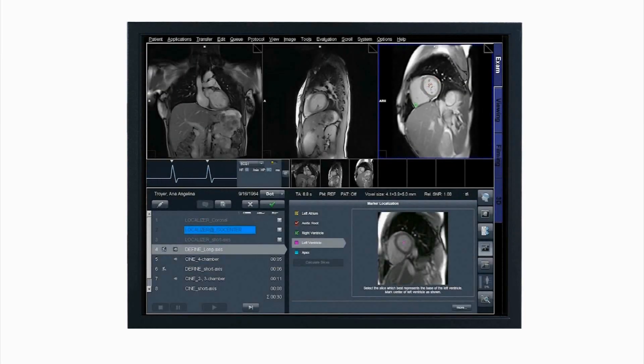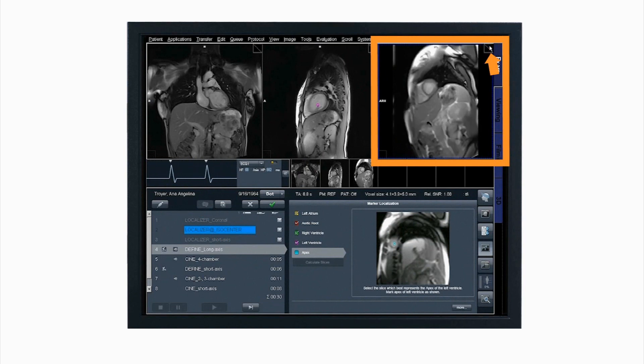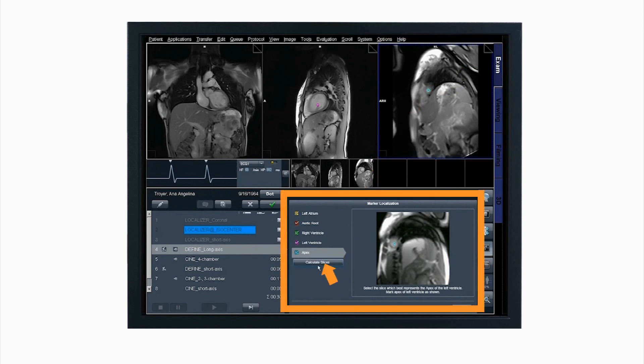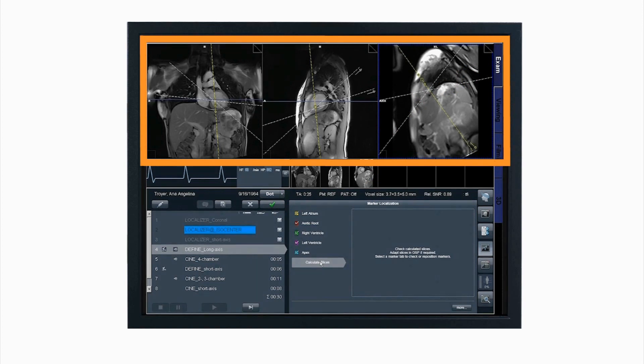DOT automation can help bring cardiac imaging to your daily routine. The guidance view shows the correct plane and where to place the cursor. With five simple guided steps, all cardiac localizers will be acquired in a breath hold.